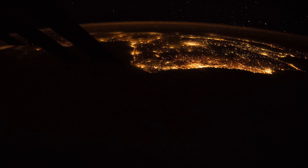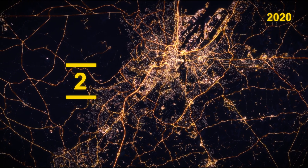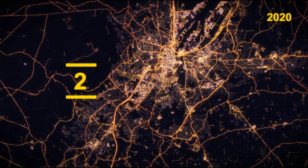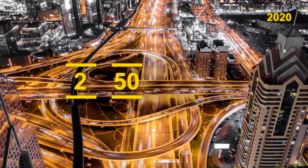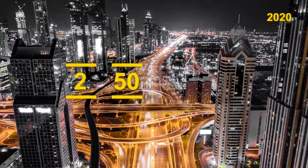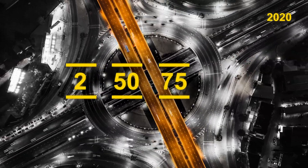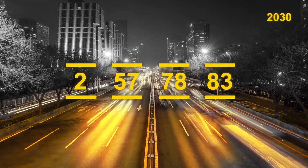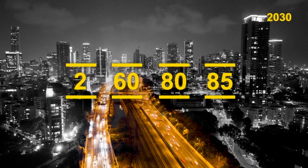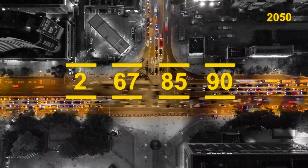According to MIT's Sensible City Lab, in the year 2020, cities covered 2% of the Earth's inhabitable ground, giving home to 50% of the world's population. At the same time, cities were consuming more than 75% of all available energy and were responsible for 80% of all CO2 emissions. Forecasts for 2030 and 2050 show that this concentration will continue to grow fast on the same 2% of ground space.